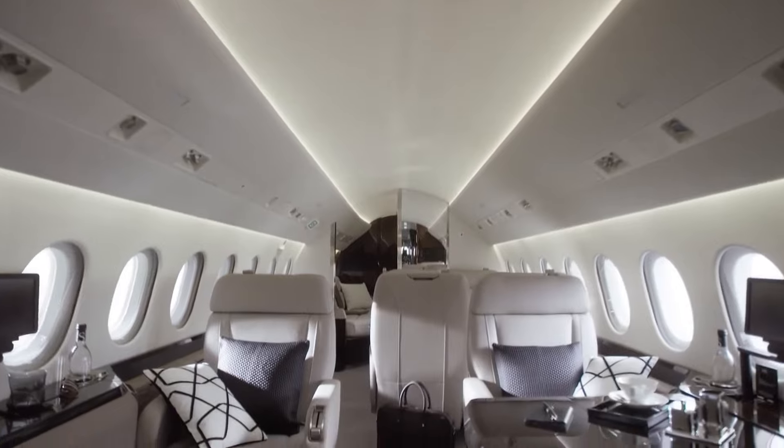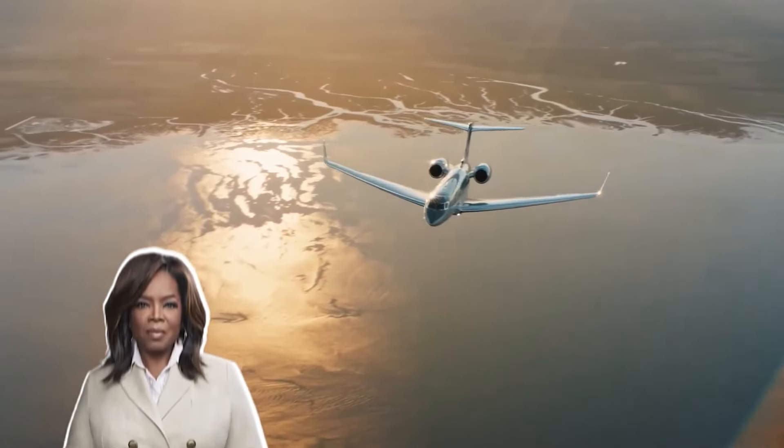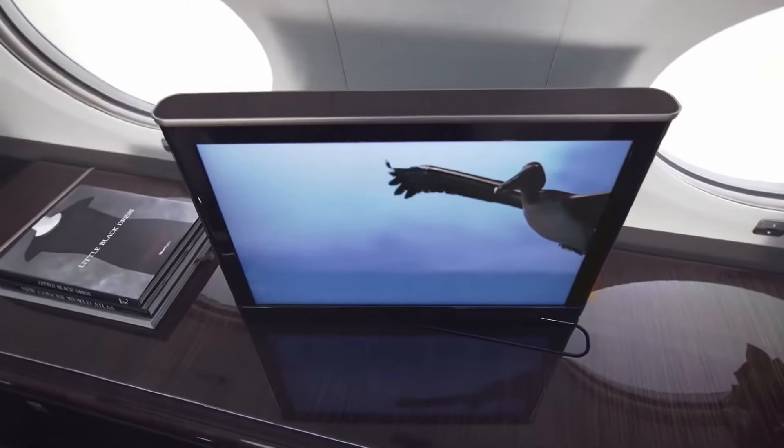If you enjoyed the video and would like to see another luxurious celebrity jet, click on this link to take a tour inside Oprah Winfrey's $75 million Gulfstream G650 private jet. Until next time, goodbye.